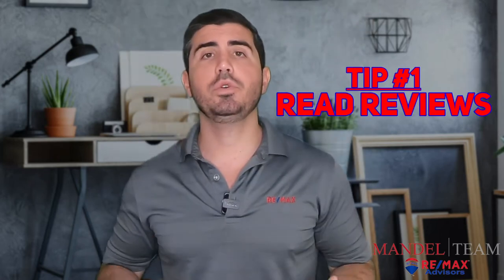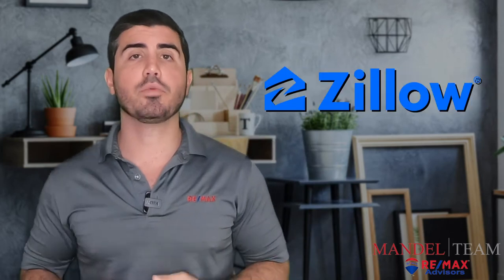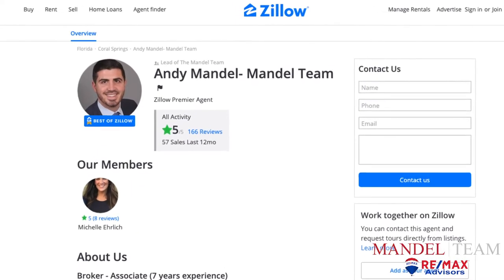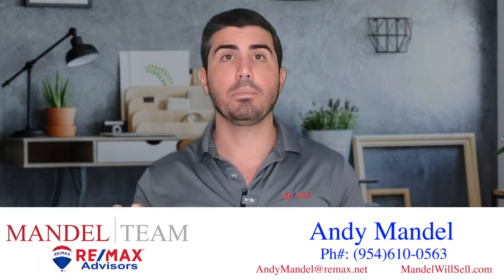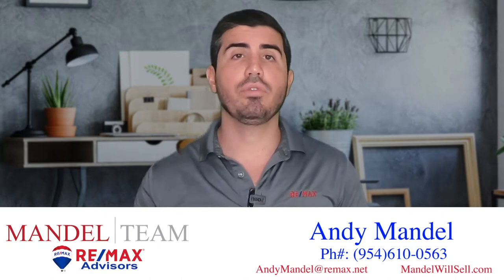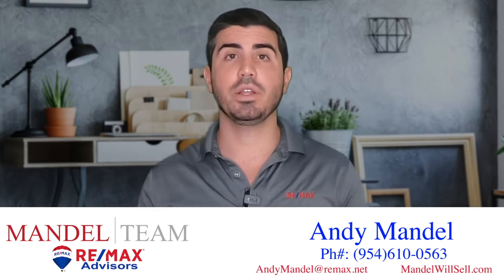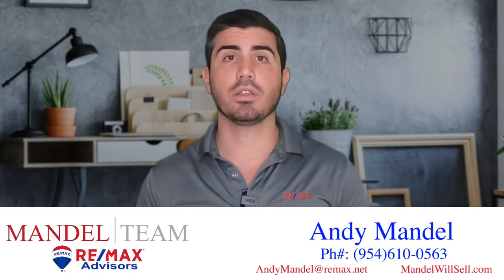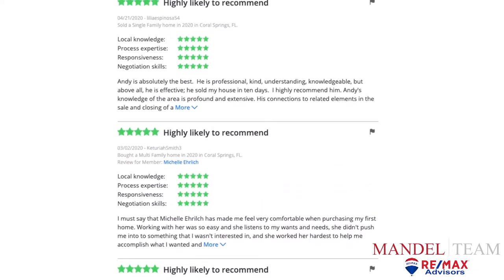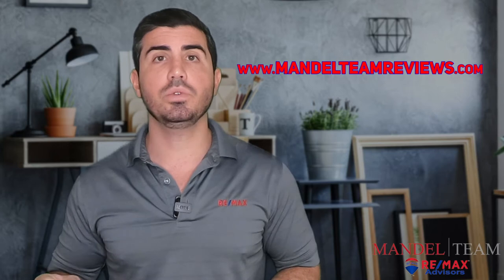Tip number one: read reviews online. Zillow.com is a great resource to look up a realtor you're thinking about using and read what their past clients have said. There's a button on Zillow that says agent finder, and you can type in that realtor's name and the city that they work in and they should pull up. If they don't have a profile on Zillow, that may be a red flag. If they don't have any reviews, that may also be a red flag. We put all of our reviews from past clients online — you can read them at www.mandelteamreviews.com.